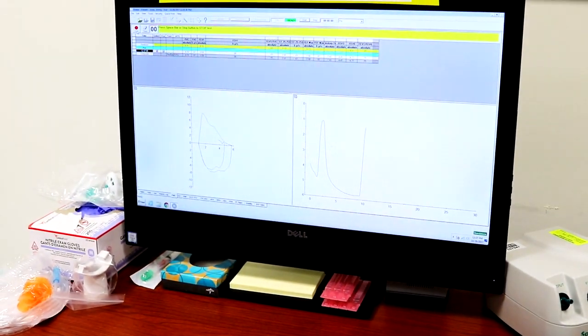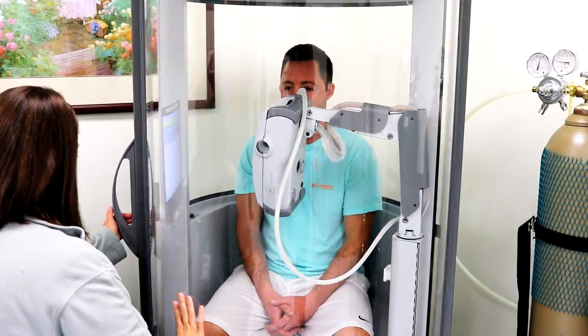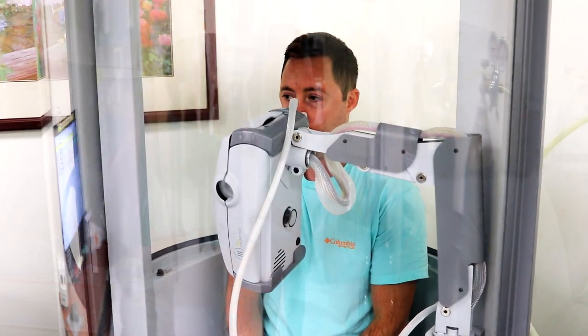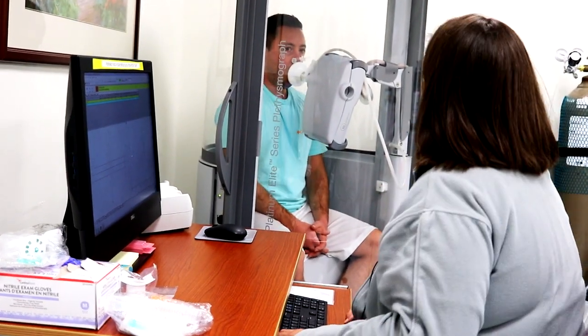The second test measures your lung muscles. The next test we can go into is the DLCO — it's a diffusion capacity test. What that measures is how well your lungs are distributing oxygen to your body.